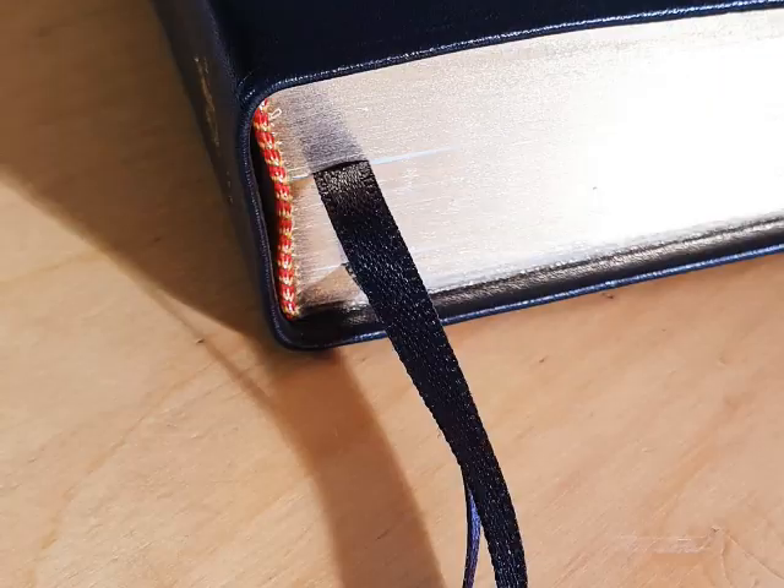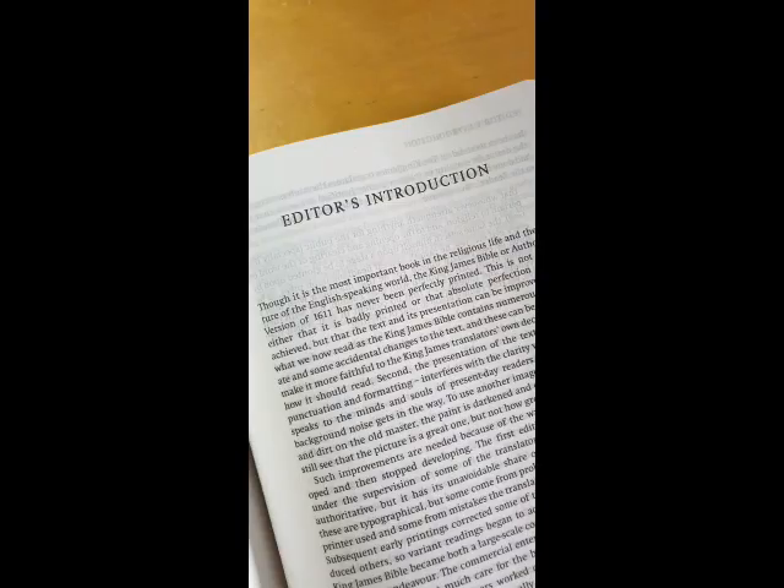Aside from the content for a second, the edition I have here is also a pleasure to own. It's an attractive little book. It's carved skin. It's lovely to use. And it's got two marker ribbons and space at the front, should you want to use it as a presentation Bible.